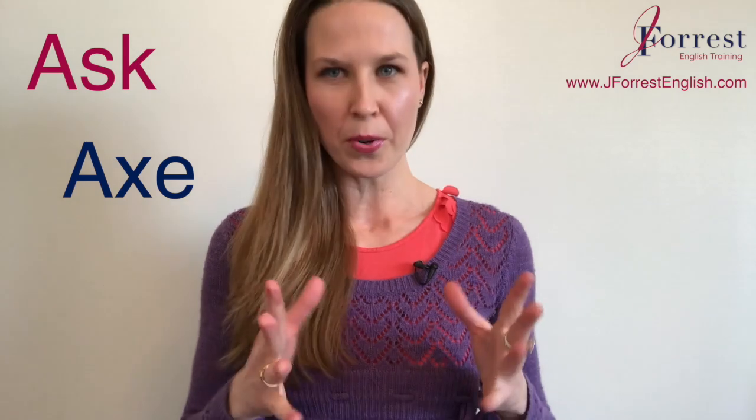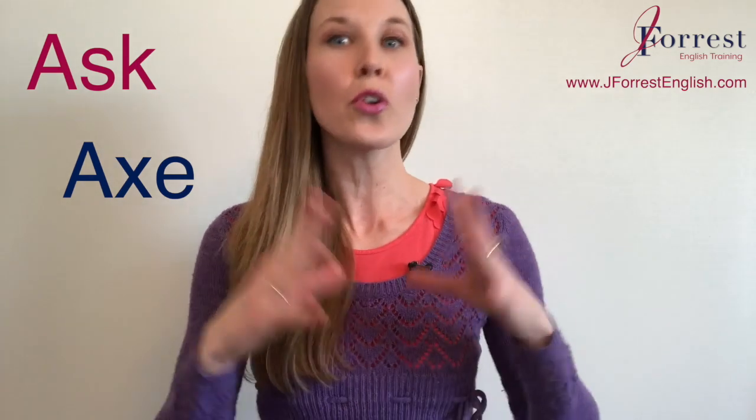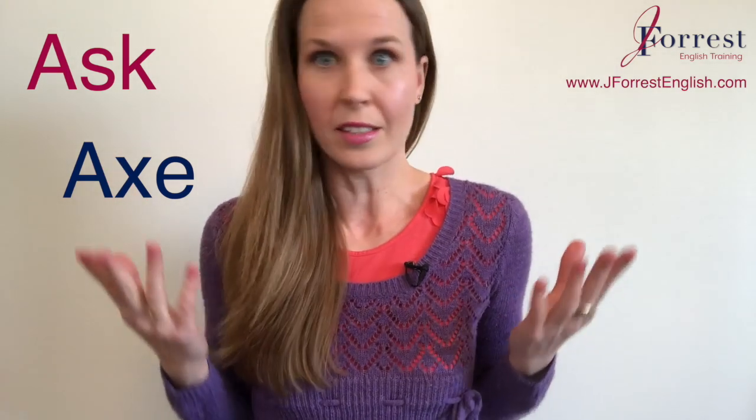In this lesson, you're going to improve your pronunciation by learning how to correctly pronounce one of the most common words in English: ask. We're going to talk about this because I hear a lot of students pronounce ask as axe. They're very similar in pronunciation, but you need to make sure you're not confusing them — because if you use axe when you mean ask, a native speaker is going to be a little confused. They might not understand you, and it's definitely going to sound like you have an accent.